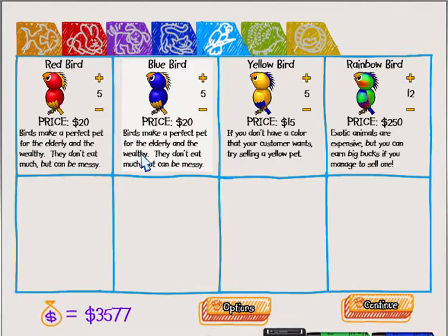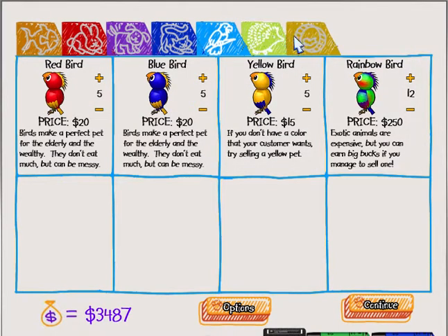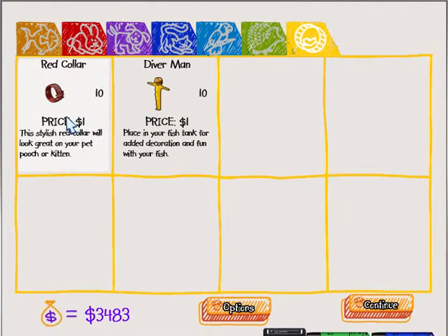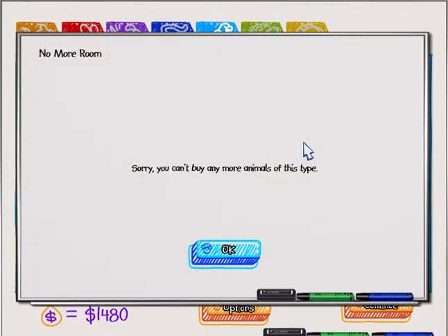Wait, why is that one fifteen dollars and these ones are twenty dollars? We're gonna wait and make sure we can afford it. We're just gonna go with four hedgehogs for each so that we can save a little bit of money for the birds. And we're gonna get eleven of those this time, because we almost ran out last time, so one more will actually make a difference.